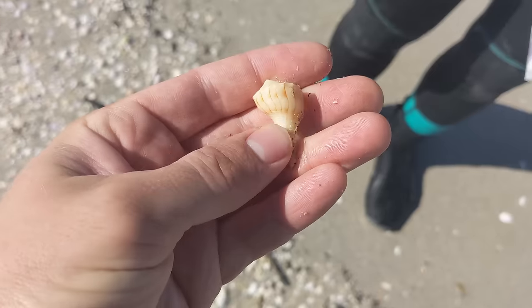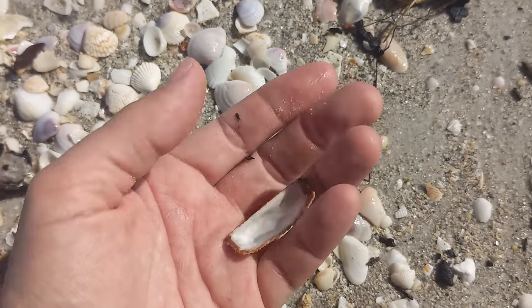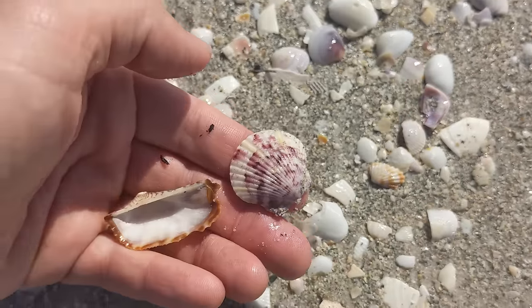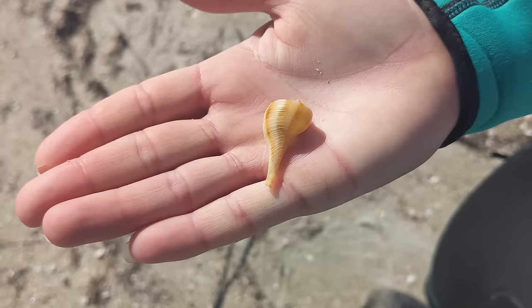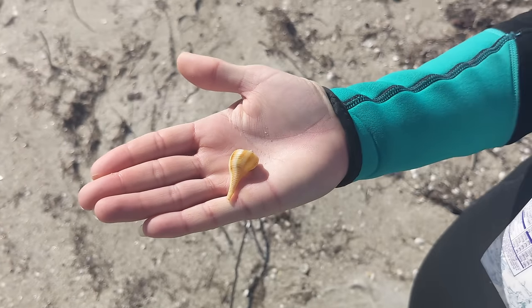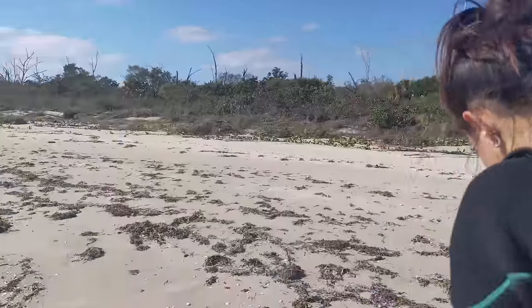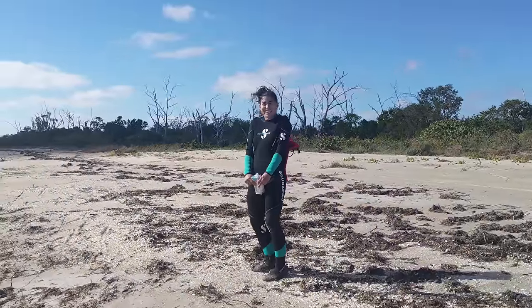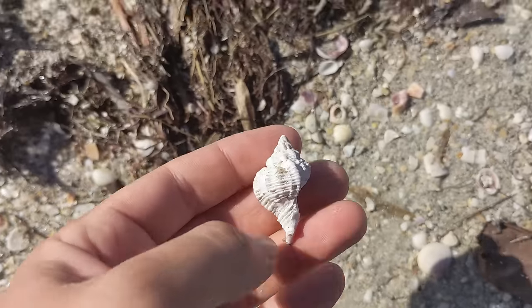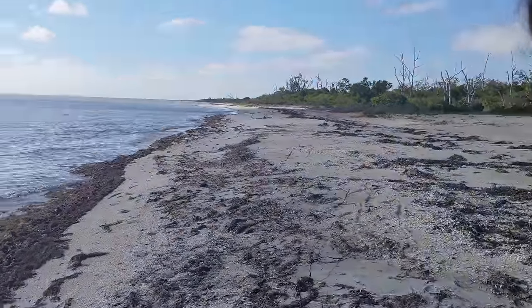Look at the little tiny lightning whelk that Natalie found — that is gorgeous. There's a beautiful little turkey wing — I like that one a whole lot. And look at the calico scallop right there. Beautiful. Natalie just found the cutest little pear whelk right there. I love it. This is a fun clip — Natalie told me before we came here that I would find so many apple murexes I'd get sick of them. We've been walking for a long time and I finally found one, and it's all kind of broken. That hasn't happened, babe.